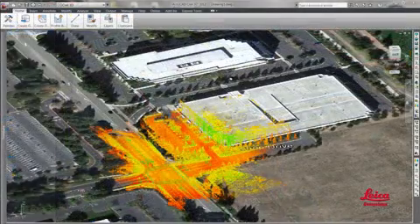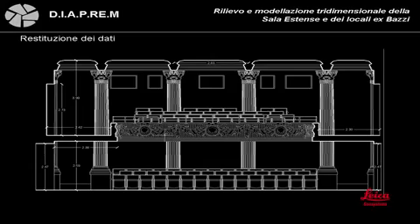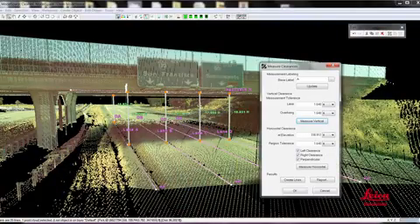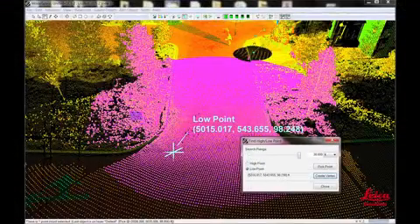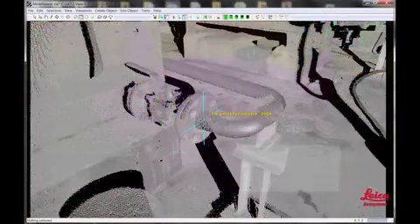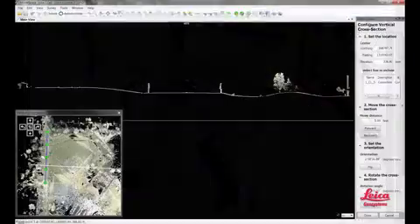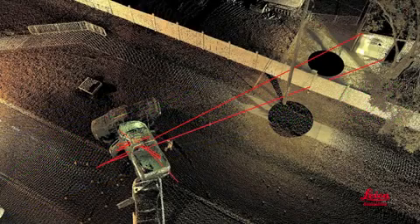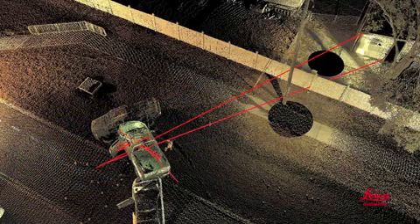In the office, our scan software enables users to efficiently create an endless variety of deliverables — from the simplest ones like 2D plans and elevations, user-friendly panoramic images with measurements instantly available from each pixel, clearances, point-to-point and point-to-surface measurements, high and low points and tie points, sections and profiles, volumetric reports, and line-of-sight and crime scene witness viewpoints.